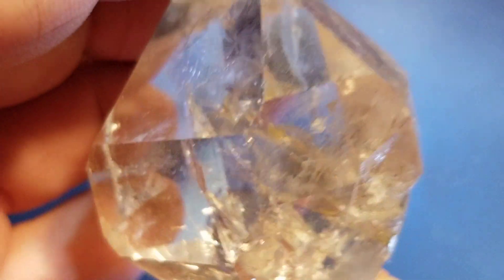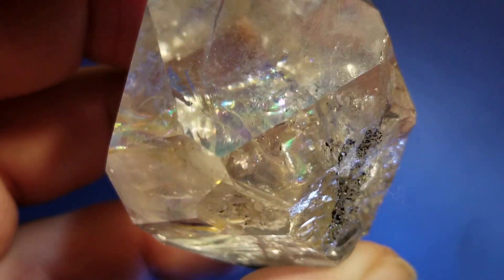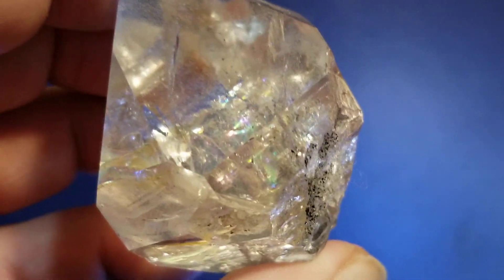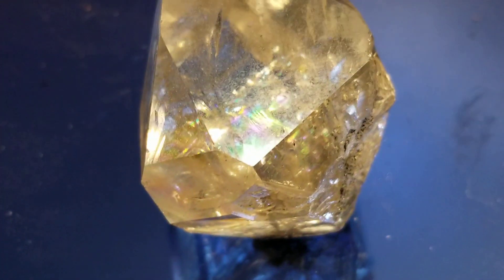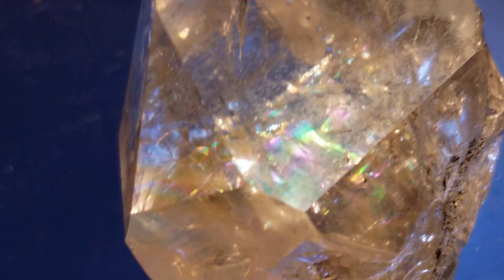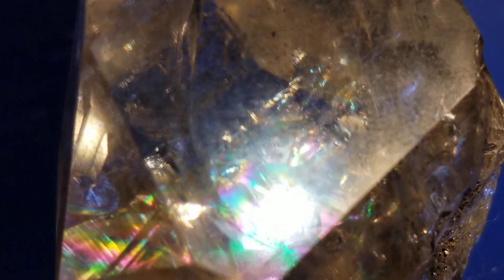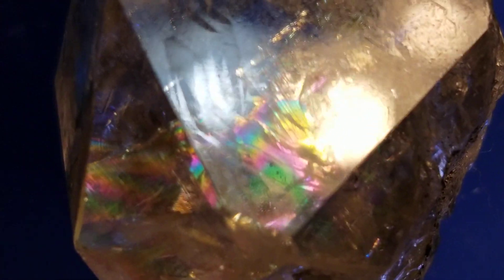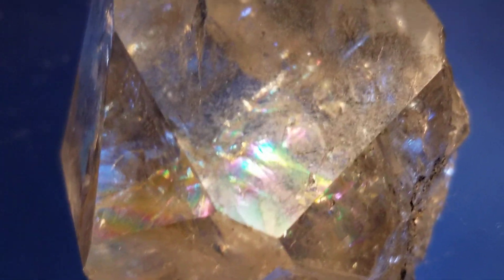Here is the rainbow that I was talking about. I love the rainbows. I guess they're caused by fractures in the crystal though, because you can't have a perfect crystal with rainbows in it.